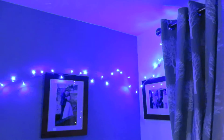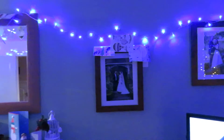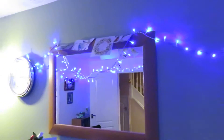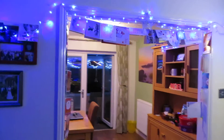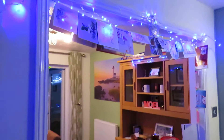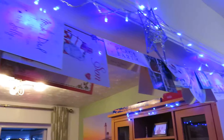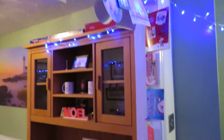We've got blue lights, and as you can see we've got Christmas cards on top of our picture frames because we have received so many cards from people this year that we have practically run out of space to put cards up.